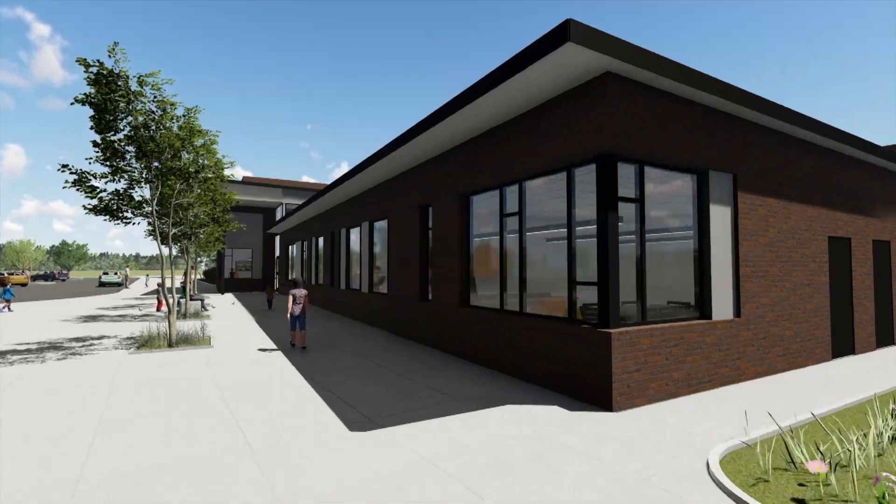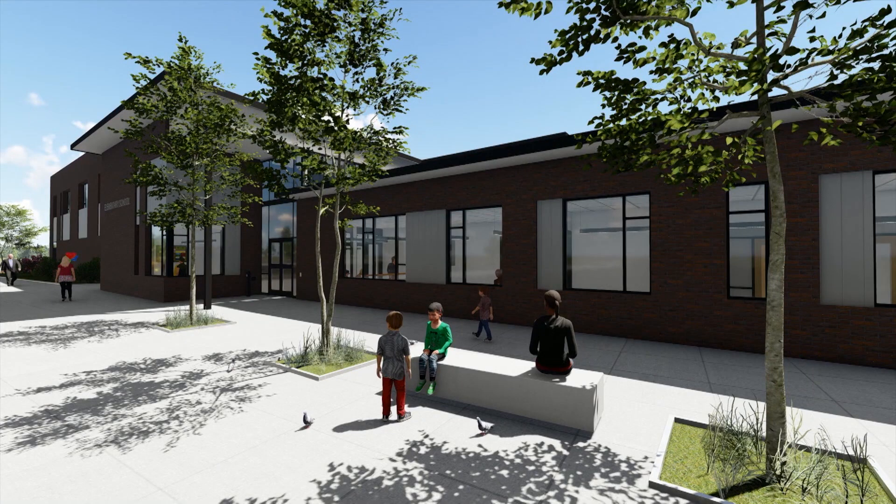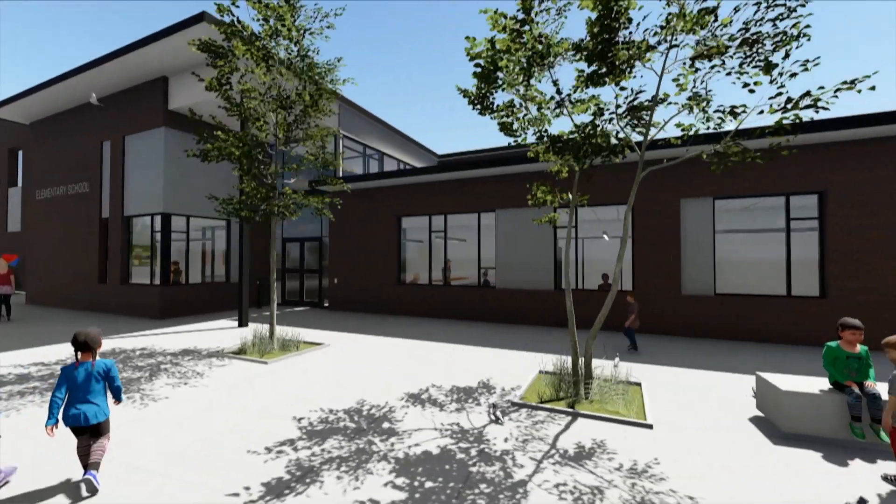This is approaching the main entrance of the building. To the left you'll see the gym and family resource center — we wanted those to be focal points up front and center. The gym has been isolated from the rest of the building for after-hour community events, so we can have events in there without opening up the rest of the school.